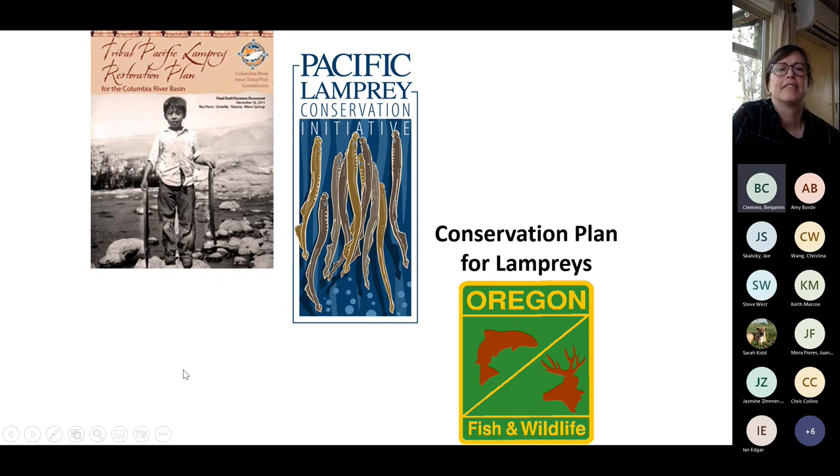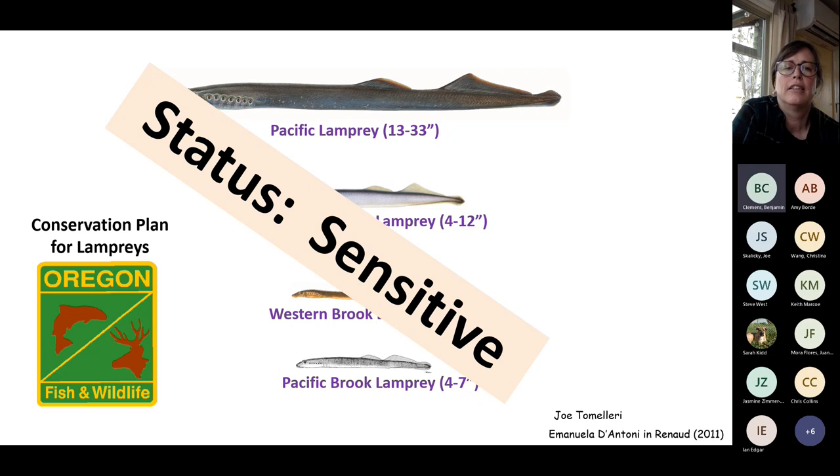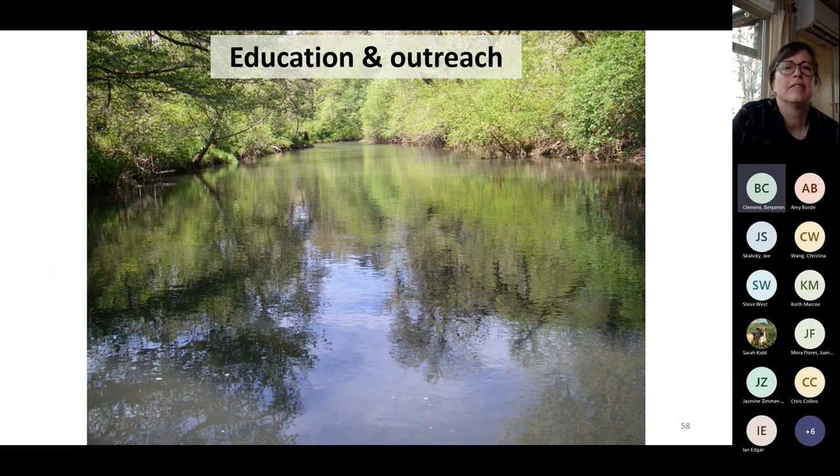The Columbia River Intertribal Fish Commission led the way with their Tribal Pacific Lamprey Restoration Plan in 2011, followed by the Pacific Lamprey Conservation Initiative in 2012. My agency focused on a conservation plan for four species of lampreys in Oregon. These are all complementary, focused on different geographical regions. We found Pacific lamprey and other species have a sensitive status; a couple of Oregon lamprey species aren't even described by science yet.